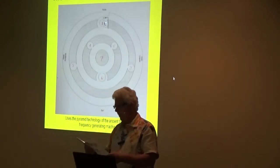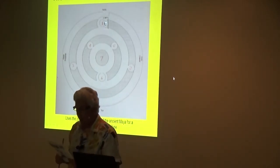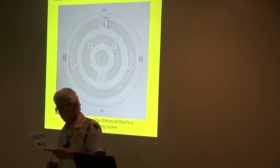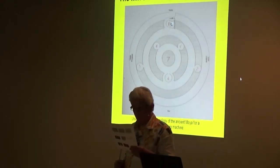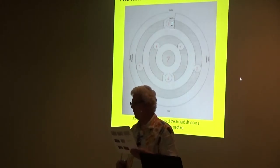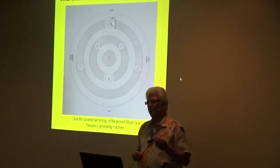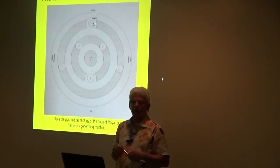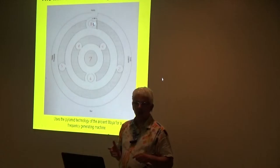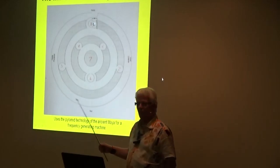When this old world starts getting me down and people are just too much for me to face, I climb way up to the top of the stairs, and all my cares just drift right away — up on the roof. So if life is tough for you right now, and if you don't like going up on the roof, and if you have the money to pay Elon Musk to get on the SpaceX flight to get off the planet — or when we get this done at the end of the summer or fall, just come on and we'll portal on out.